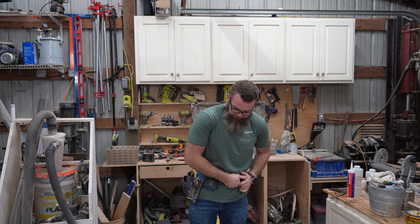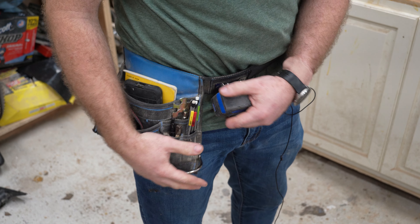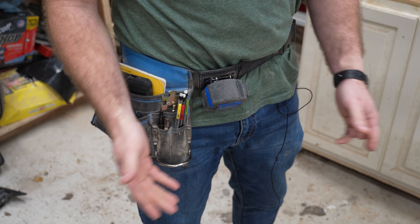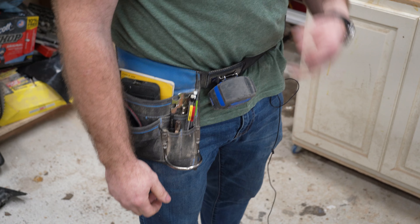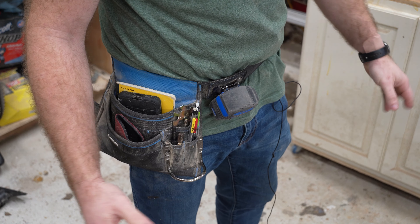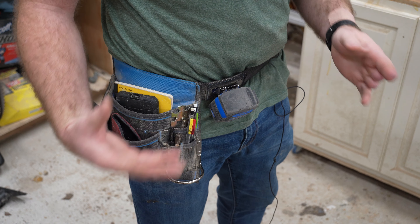This is nothing revolutionary — people have been using tool belts for years. It's kind of like the woodworker's fanny pack. My kids would disown me if I wore a fanny pack, but there was a time I did. I had some criteria for what I wanted in a tool belt, and I knew one could probably help my organization.